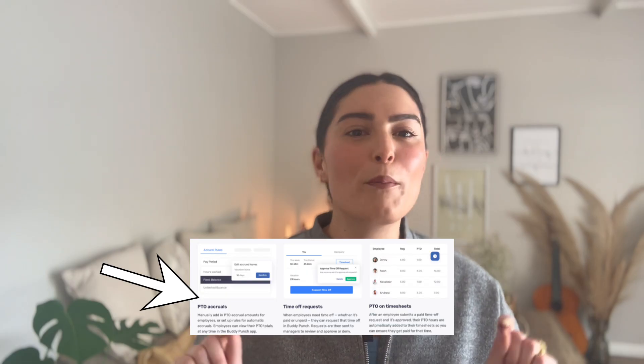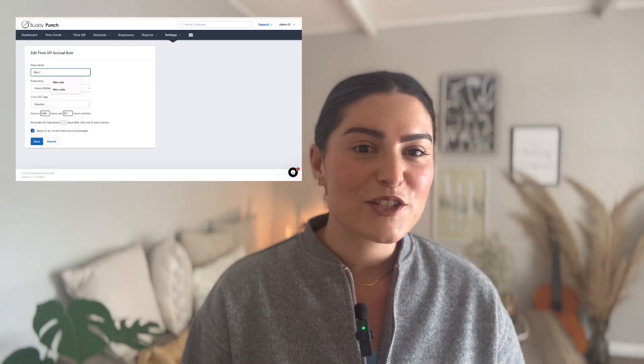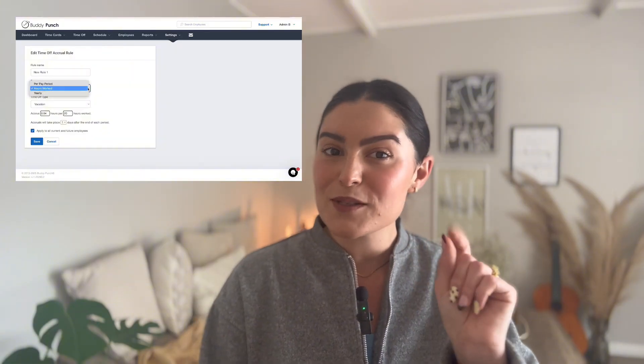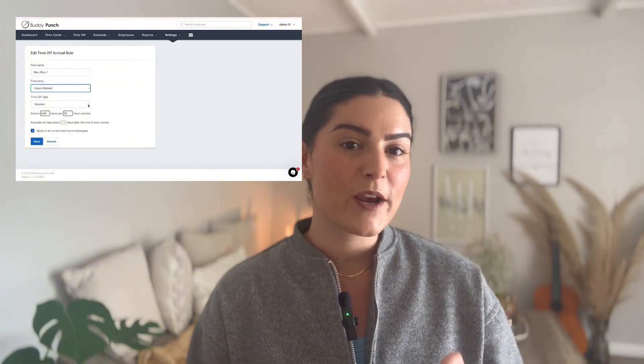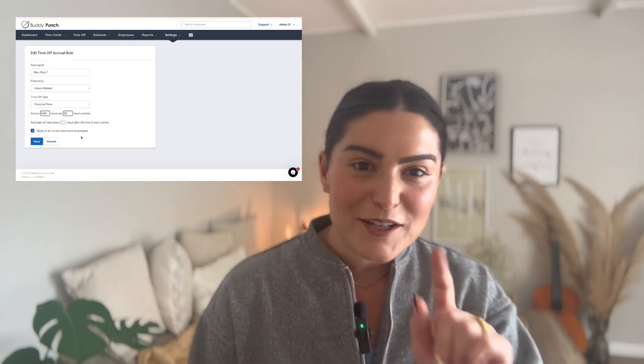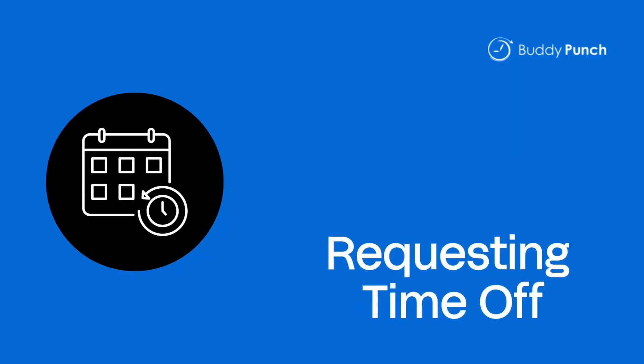Number two: accruals. This takes the spreadsheet stress and mental math away from figuring out how much time off someone has left. Buddy Punch automatically tracks and updates balances as your team works. You can even set caps, rollovers, or expiration dates so everything stays fair, balanced, and automatic.